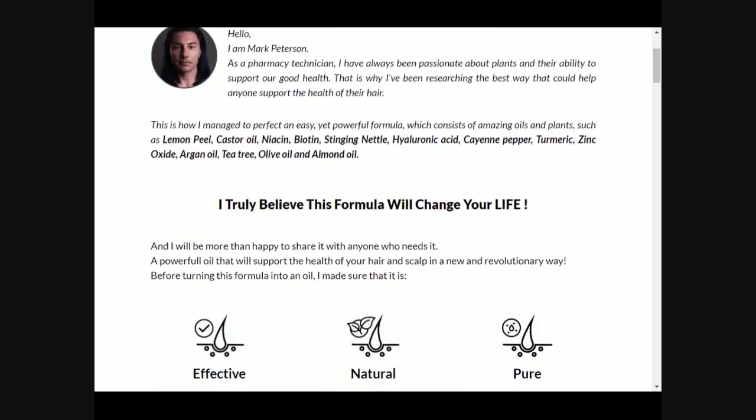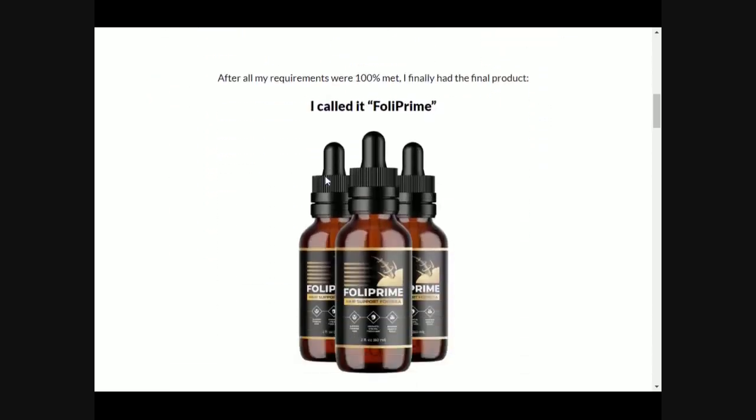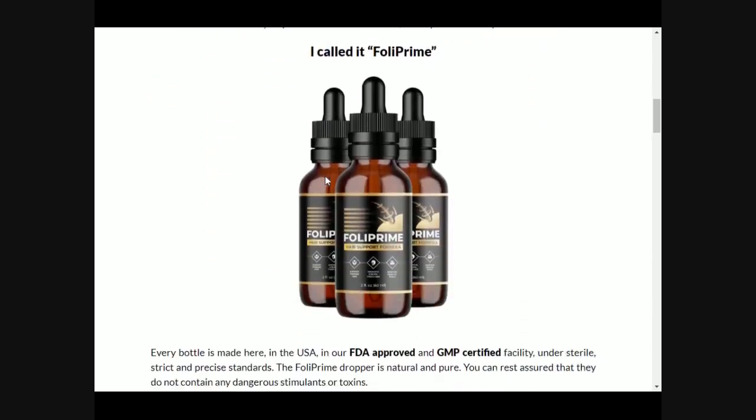Hi, I'm Jacob, and today I am here to talk to you about Fulla Prime. If you are here, it is because you are looking for more information about it, so stay tuned until the end of the video. I also want to let you know that if the information I give you here is not enough, you can find more on the official website of the producer. The link is below in the description box of this video.